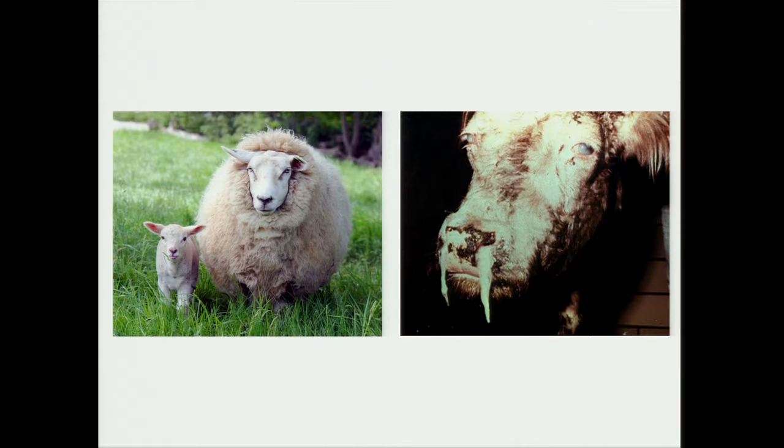However, this virus is a little promiscuous, and it can infect a range of other species, including deer, bison, and cows. And when the virus gets into these unnatural or foreign hosts, it causes this disease called malignant catarrhal fever.